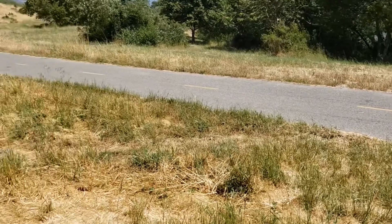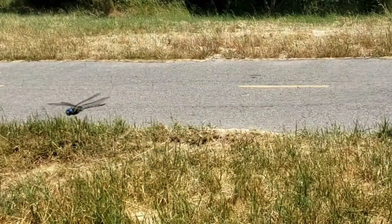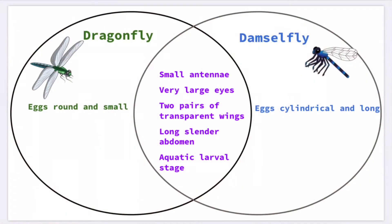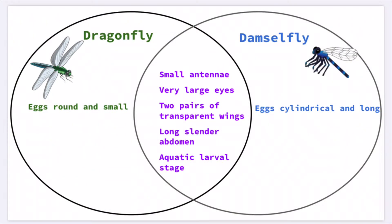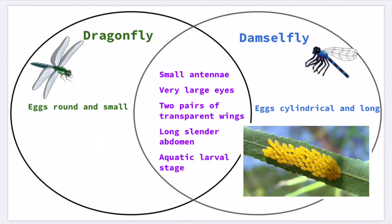While both dragonflies and damselflies belong to the same order and share many common features, there are a number of noticeable differences as well. Even before hatching, differences in the shape of the egg distinguish dragonflies from damselflies. Dragonfly eggs are round and smaller, whereas damselfly eggs are cylindrical and longer.